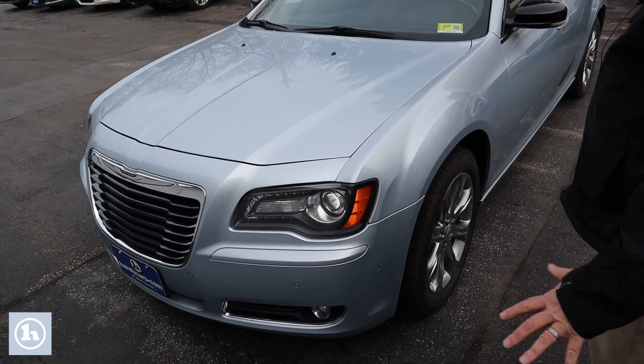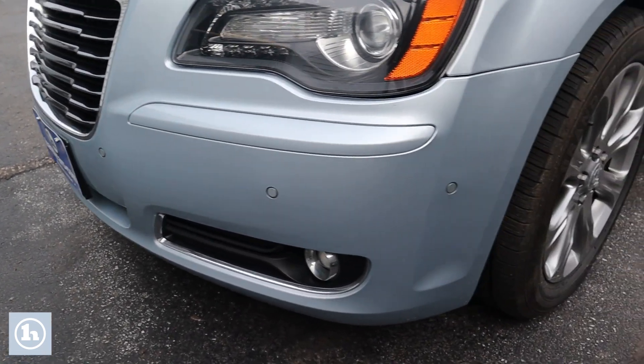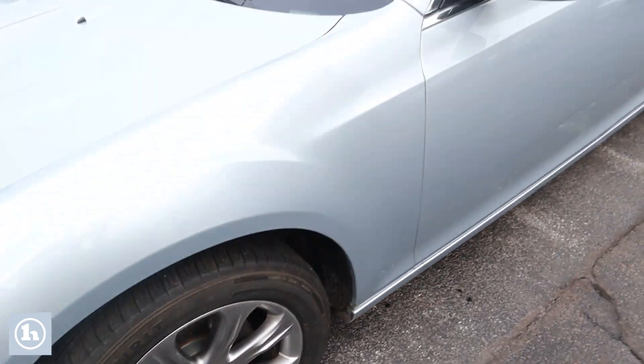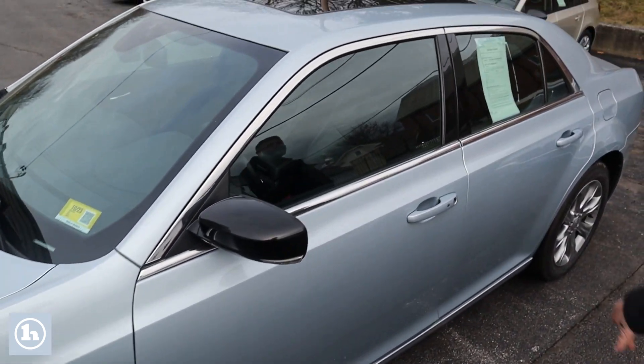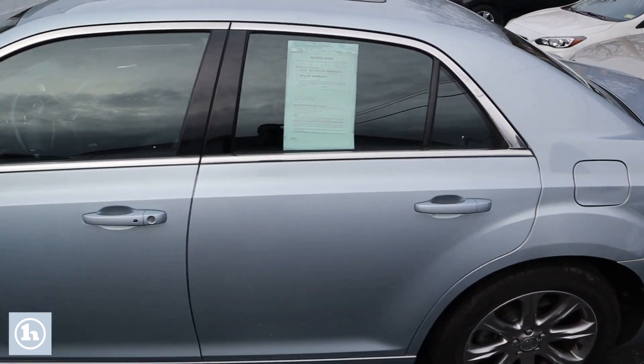We'll do a quick walk around, let you take a look at the body. You can see the parking sensors, some beautiful wheels on it, real nice tires on those wheels. Keep walking around, you can see the moonroof on top — it's huge. The car's in great shape.